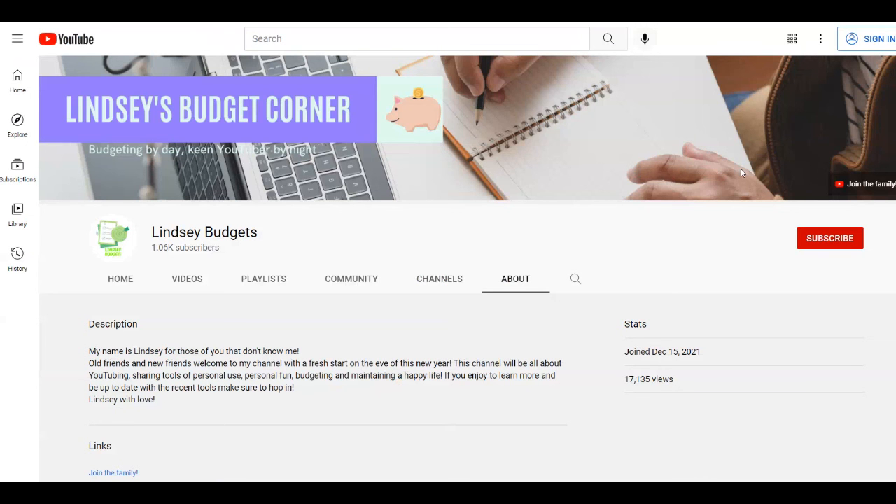That's it for today's video. I really hope that you liked it. If you did, give it a thumbs up, leave a comment down below, and subscribe to my channel Lindsay Budgets. Thank you for watching.